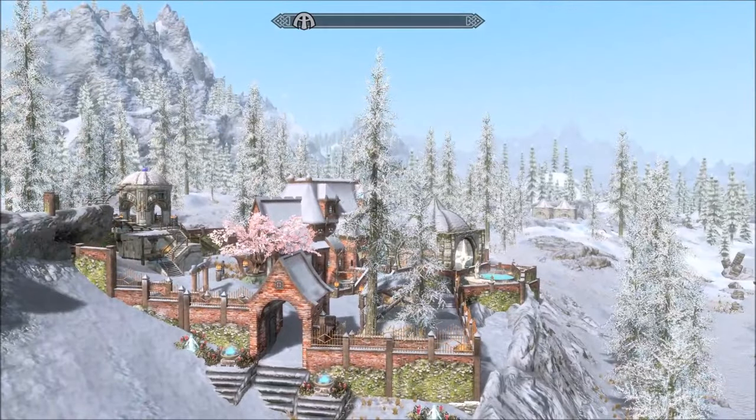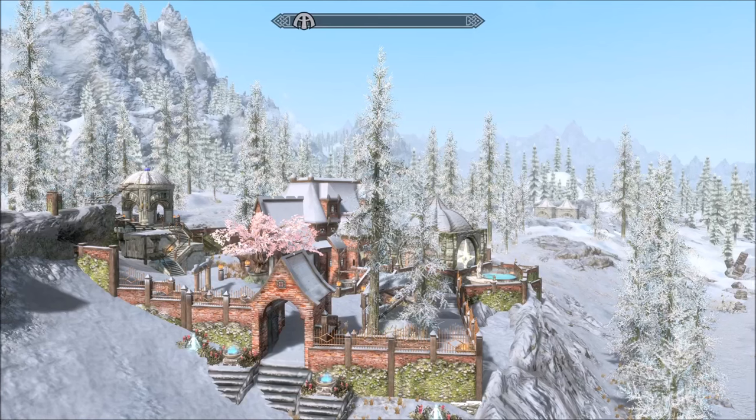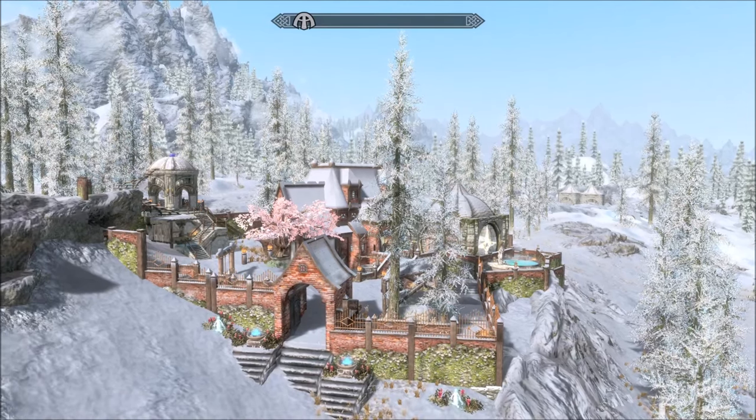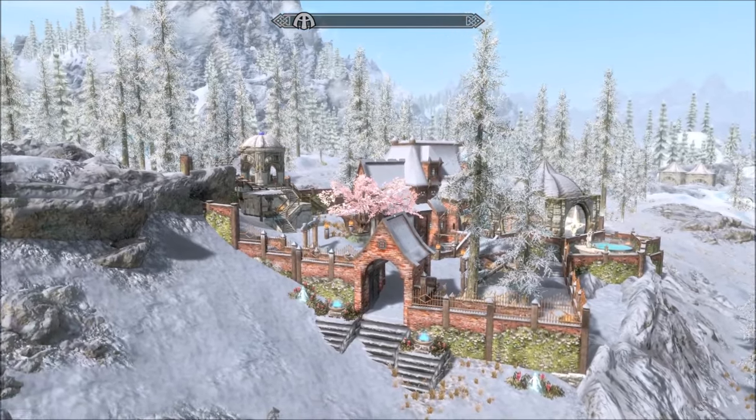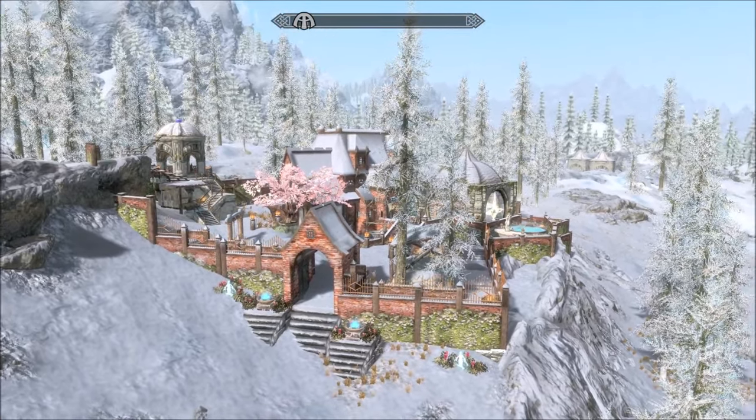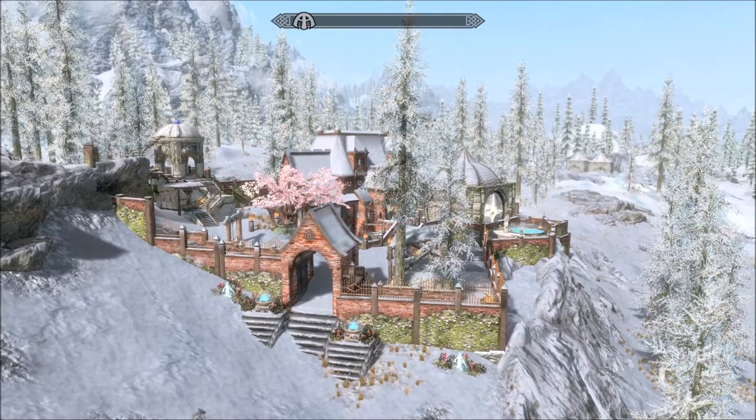Hi everybody, beautiful day in Skyrim. Today we're looking at this gorgeous estate just outside Dawnstar — it's by Lids. I'm catching up with his back catalogue and this is really nice. I love the whole environment: the walls are beautiful, the lights, the pool, the tree — it's all very lovely. Let's get down and have a closer look.